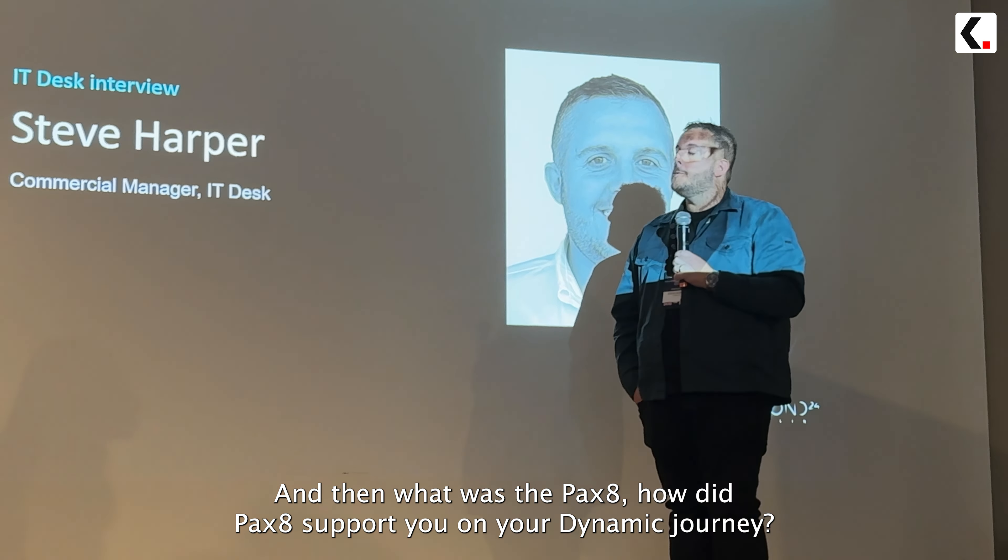How did Pax8 support you on your Dynamics journey? It's been brilliant. Understanding the cloud ascent data, getting your head around the product, where it fits, what questions to ask, and more importantly when to say no if it's not the right opportunity. In terms of pre-sales, we have a Teams channel between some of the key guys at Pax8 and our team, which means we can ask questions and get answers really quickly — so from the end-customer experience it's just an improved situation.